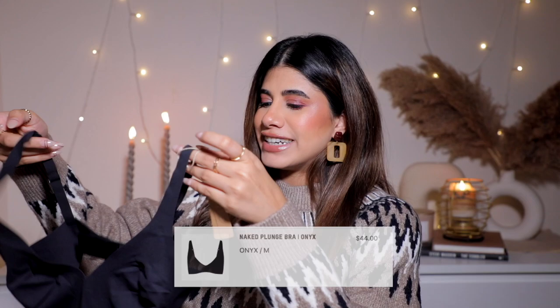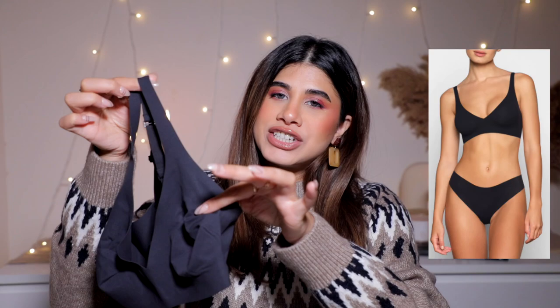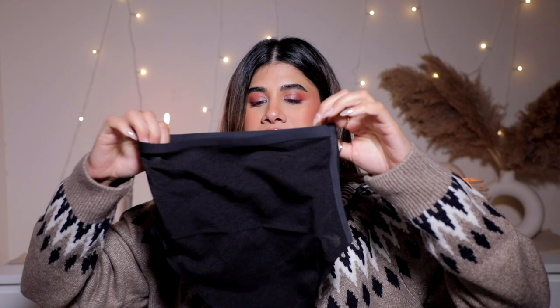This next one I have in nude and I loved it so much I called for it in black as well. It's so seamless and comfortable - no visible stitching anywhere, smooth material, and really comfortable at the back even with a clasp. It sits like a cushion. Then there's the Sheer Sculpt High-Waisted Thong, which is very tight - like a thong slash shapewear. It tucks your tummy in really well and gives a great shape under tight dresses. But this is really tight - I couldn't fit into it even if I wasn't pregnant.